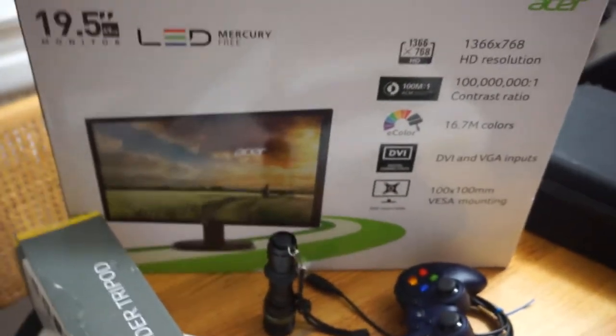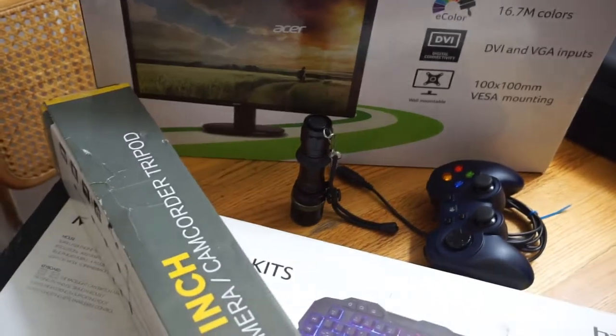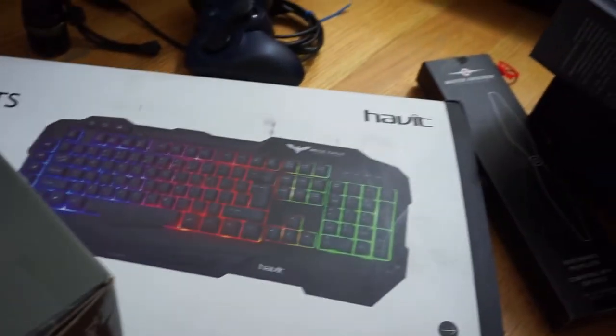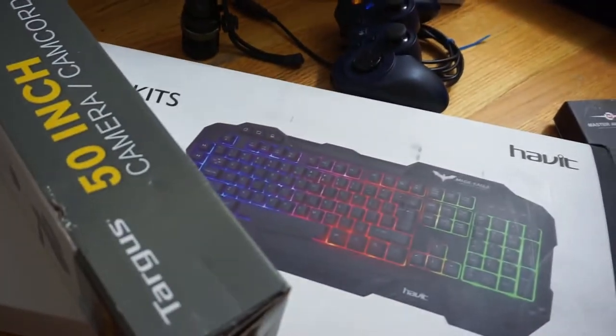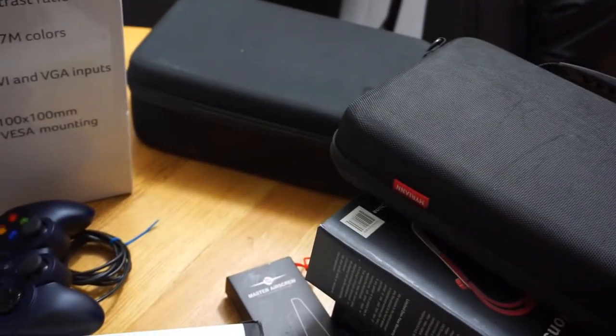There's more stuff but this is what's available for giveaway right now. If you need it, subscribe then send a comment about what you're going to use it for and what you need. There's more stuff — I'll do that tomorrow. Just a quick update on some of this stuff.